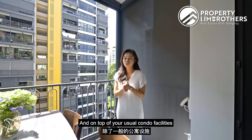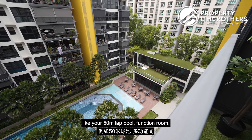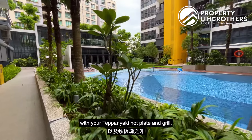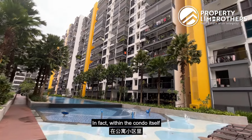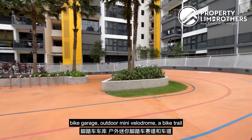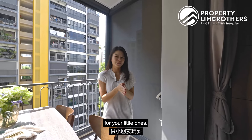On top of your usual condo facilities like your 50-metre lap pool, function room, kids' playground, tennis courts, and dining pavilion with your teppanyaki hot plate and grill, there's more to explore at Westwood Residences. Within the condo itself you get to enjoy your own bicycle storage, bike garage, outdoor mini velodrome, a bike trail, and even a special traffic garden for your little ones.